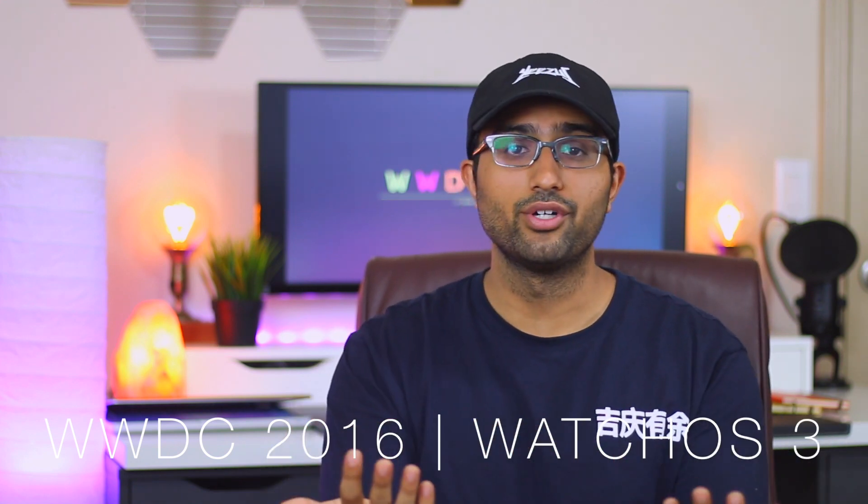What is up guys, Ben here from BTechHD. If you are aware about what's going on in the world of technology, you would have noticed that WWDC is going on and Apple has just announced some new updates for the Apple Watch with watchOS 3. There are plenty of updates but we're going to go over some of my favorites that I think are really valuable to the watch itself.